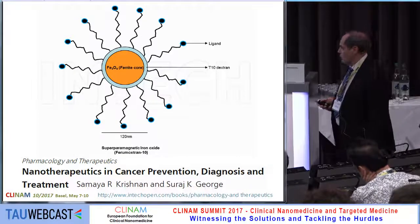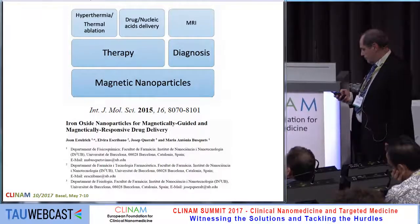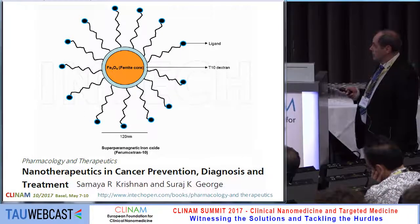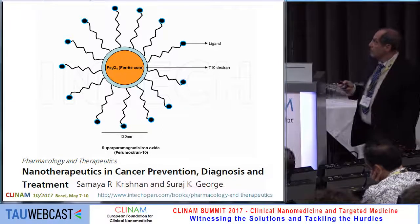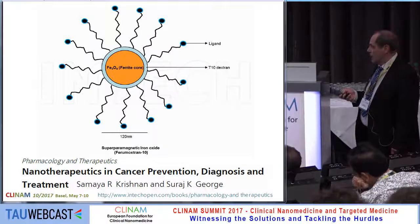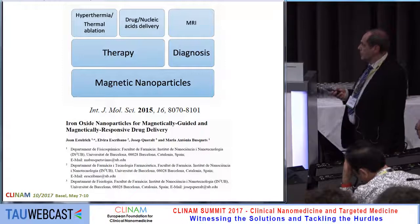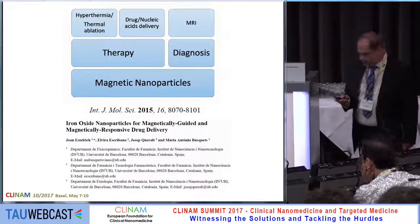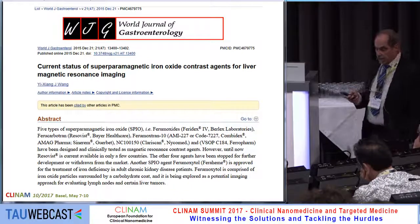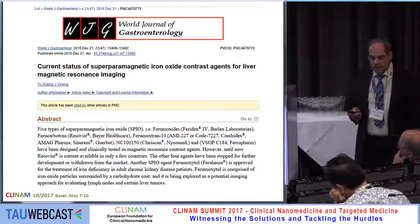First of all, as you all know, superparamagnetic iron oxide nanoparticles have an iron oxide core covered with dextran or other components, and there might be some ligands decorating the surface. They are used for the prevention, diagnosis, and treatment of various diseases like cancer, and also for magnetically guided drug delivery. Most of the use of these SPIONs is probably MRI imaging. Many different SPIONs have been worked out,